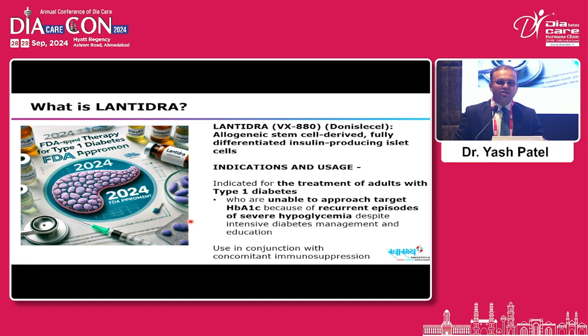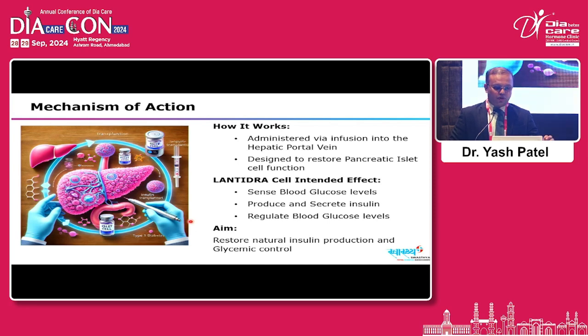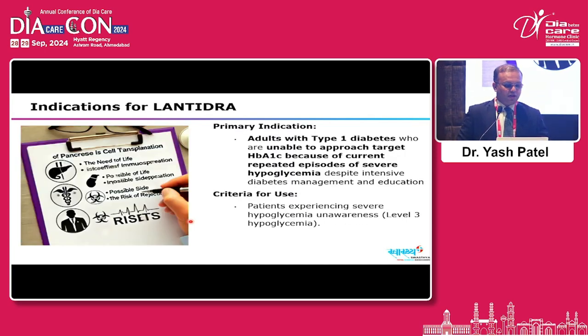The specific indication for Lentidra is treatment of adults with type 1 diabetes where intensive diabetes management and education is not able to achieve target HbA1c due to recurrent episodes of severe hypoglycemia. It is administered via infusion into the hepatic portal vein, designed to restore pancreatic islet cells. These Lentidra cells are intended to produce and secrete insulin to regulate blood glucose levels, restoring natural insulin production and glycemic control.